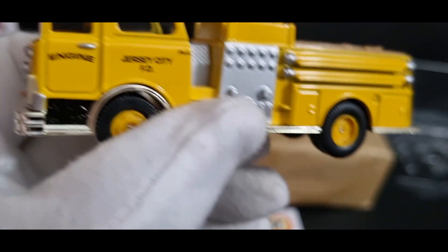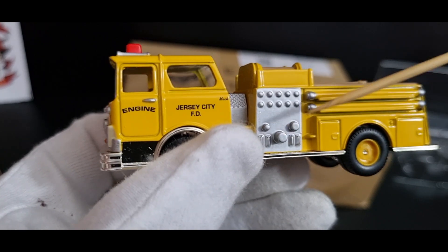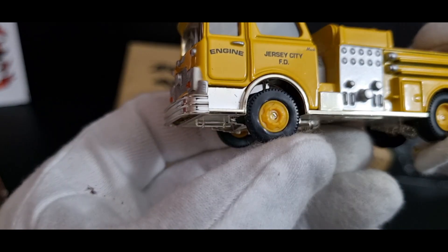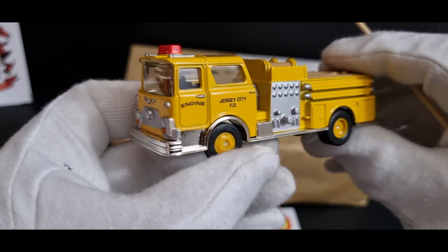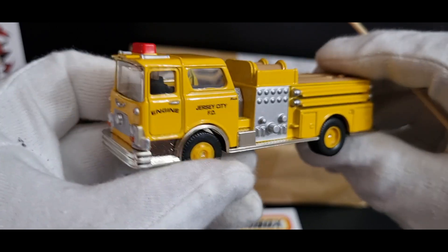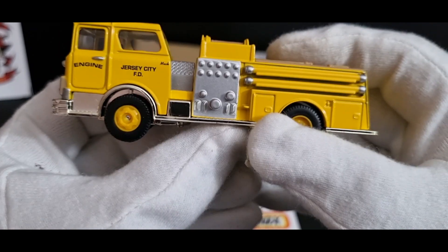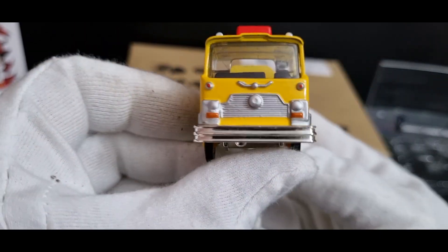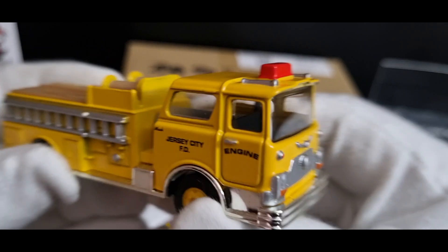Jersey City Fire Department — it usually says engine and a number but this one doesn't. You've got a couple of nice links of pipe, connections for the hoses, and all the dials and gauges. The wheels are pretty basic. I'd say the scale is probably 1:76 or 1:72, something around there. I like all the silver trim around the bottom of the vehicle and around the front wheel arch. The lights are painted, as is the grill. The light bar on top is pretty basic — just a painted bit of plastic; they could have at least put clear glass there.